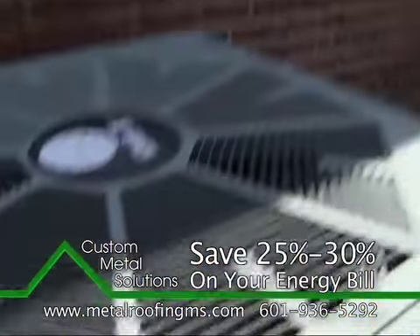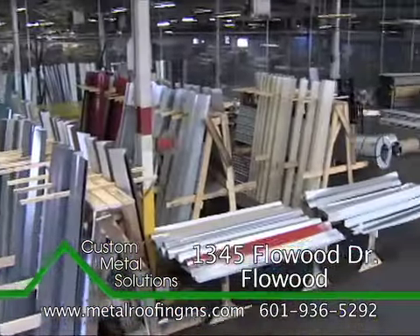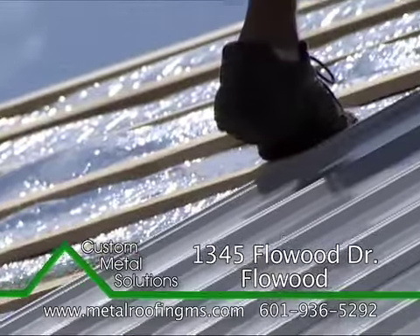Want to save 25 to 30% on your energy bills? Custom Metal Solutions can do it fast with retrofit metal roofing.